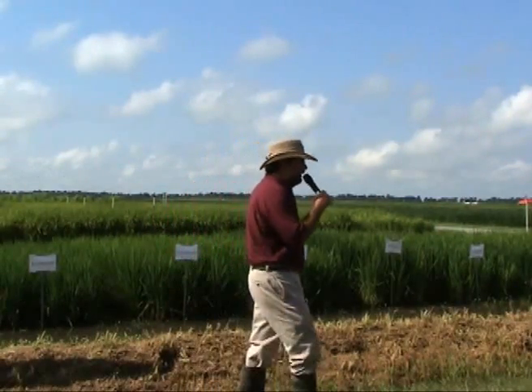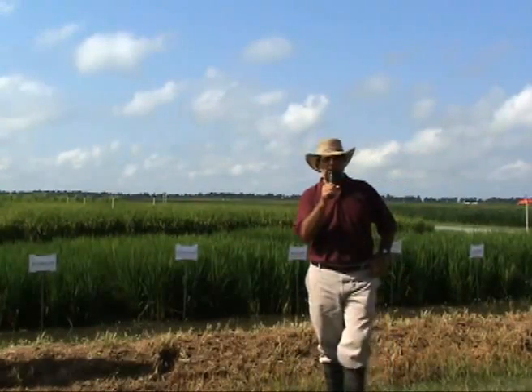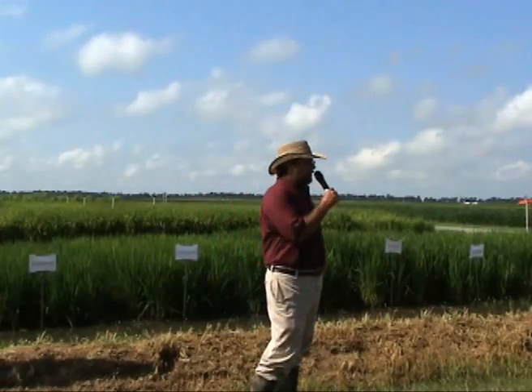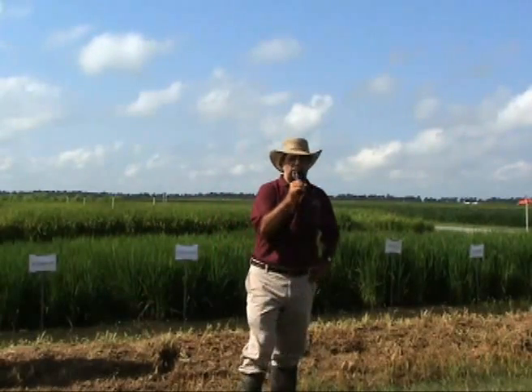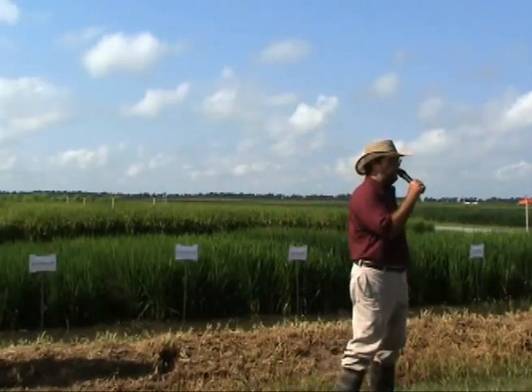Profitability depends a lot on yield, and that's one of our major objectives in the rice breeding program here at Arkansas. The process starts with evaluation of the germplasm — that means we look at the yields of the germplasm, we look at the quality of the germplasm.